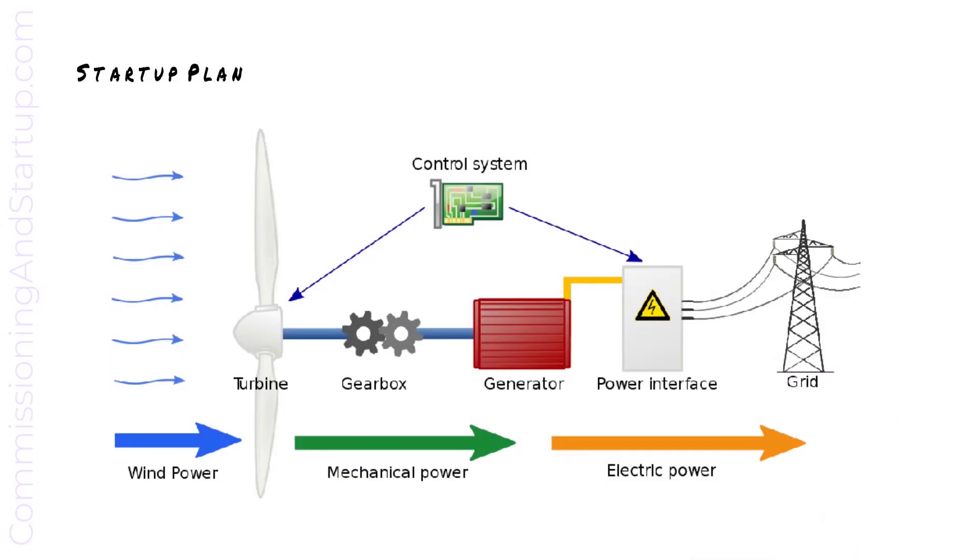The startup plan included with this lesson outlines the steps to take for startup of wind turbine generators and the parameters to measure at each step.